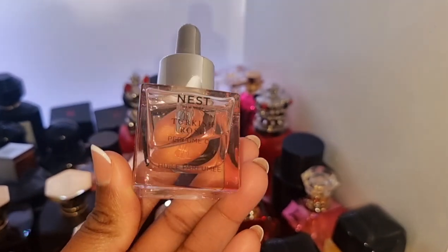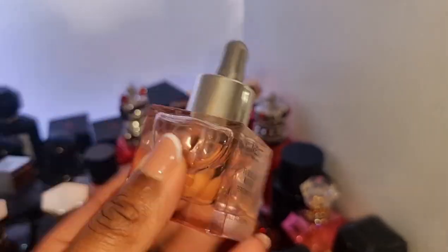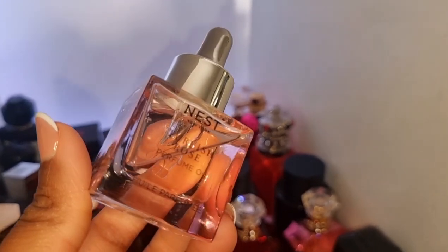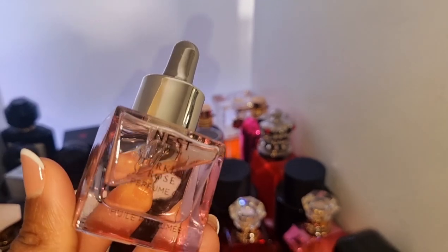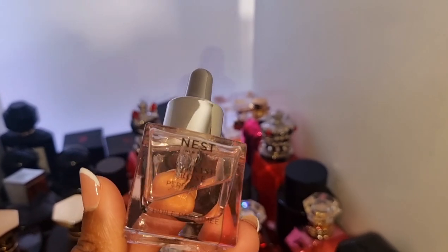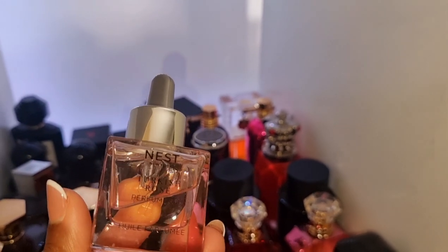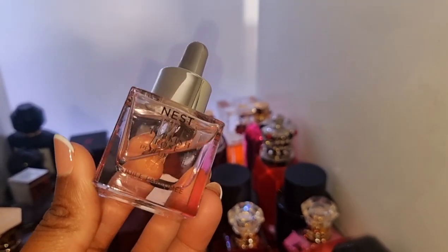Over here I have my Turkish Rose Oil by Nest. This was kindly sent to me by AI The Great — thank you so much. Every time I see this I just think of her and smile. This is so stunning. It goes with anything rose — it's amazing. I cannot wait for this to come to the UK. I want to get the vanilla one, I want to get all of them, and the new coconut one as well. Fingers crossed this comes to the UK.